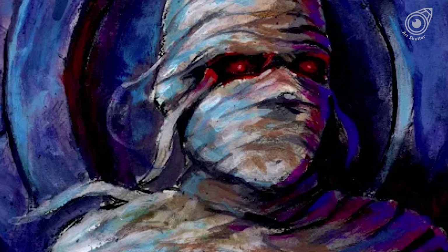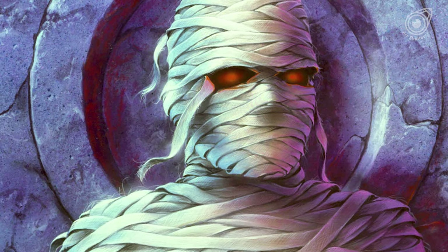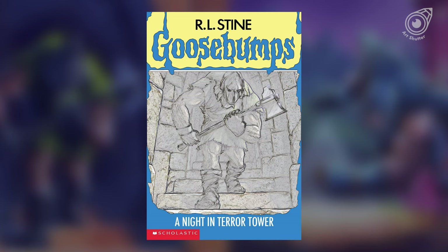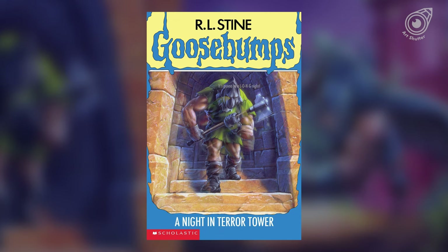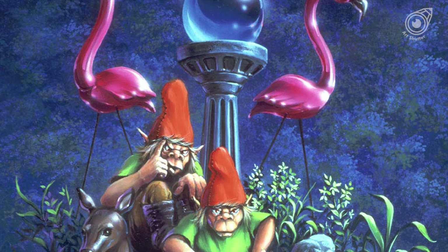He would have a month deadline to complete a cover. This caused complications at one point, specifically with A Night in Terror Tower. He had 24 hours to turn in the painting, but it wasn't finished yet, so he worked on it in the morning and finished it late at night. The next day, he turned it in to Scholastic on time.